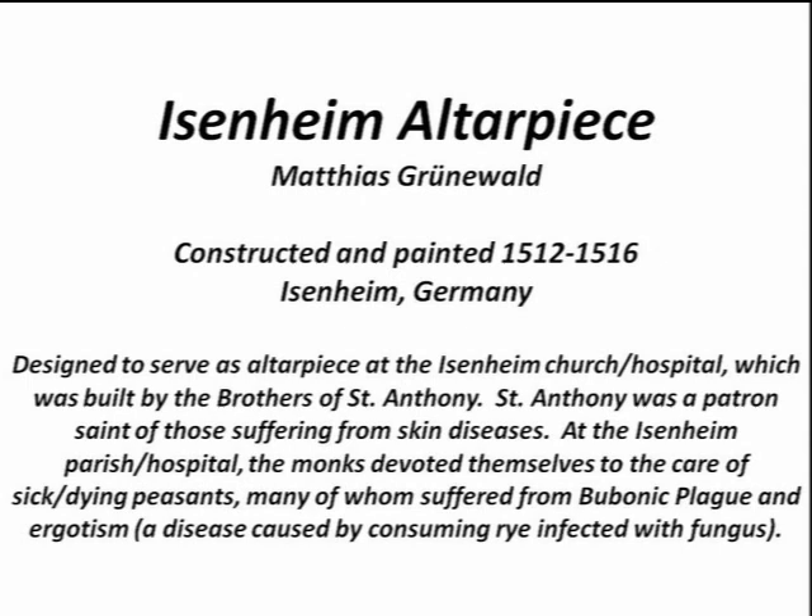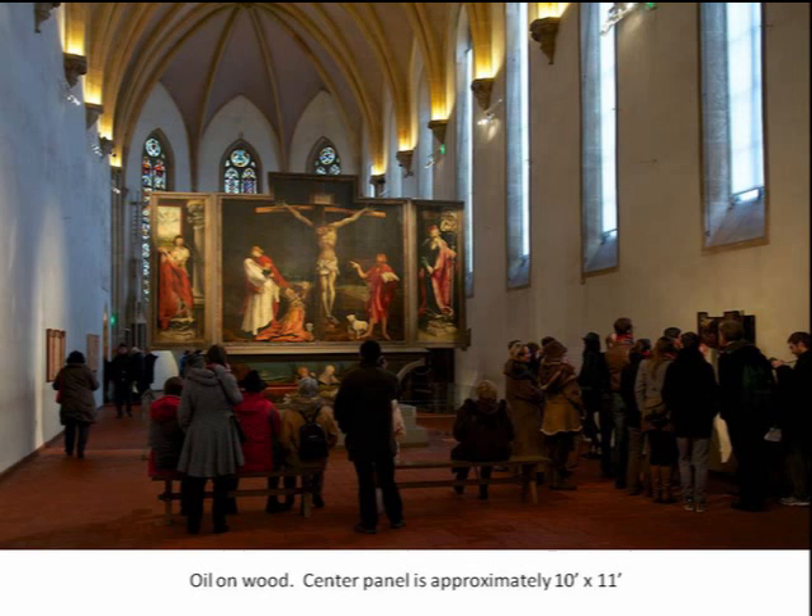At the Eisenheim Parish — the Eisenheim Hospital — the monks were devoted to the care of sick and dying peasants. The lesions they were suffering with: bubonic plague and ergotism — a skin disease brought about by consuming rye infected with a certain type of fungus. Bubonic plague was ravaging the area, so a lot of black boils and things of that nature. People were dying. They were being brought to this sanctuary, and as I will show you, they didn't have pews. The people were being brought before this big hall with this big altarpiece.